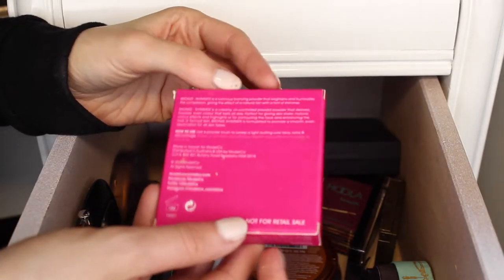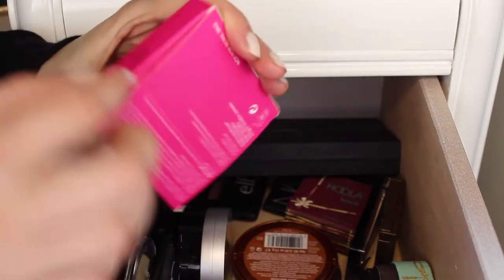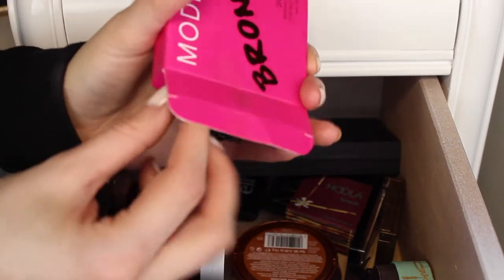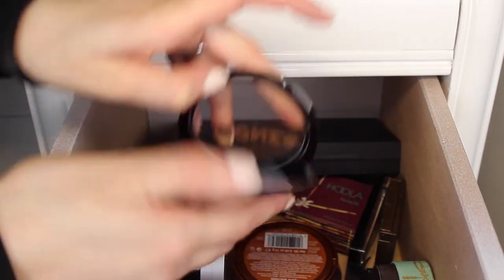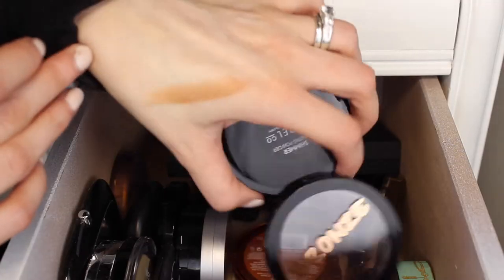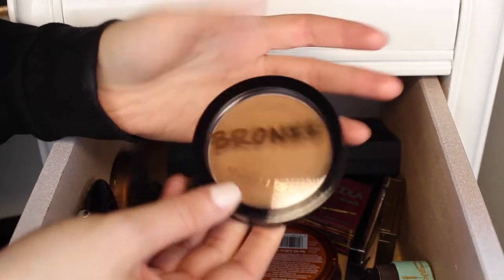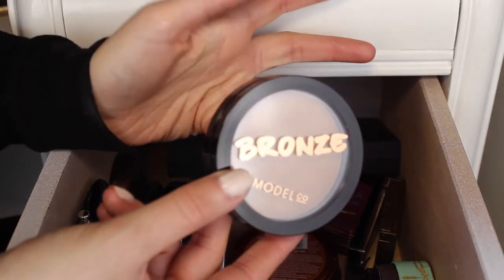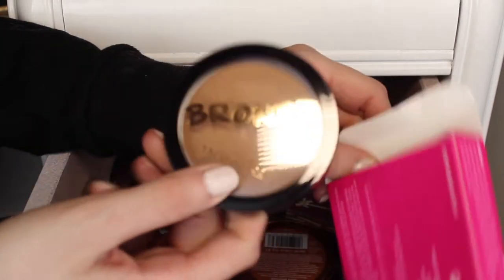Next I have this Model Co bronzer, still in its packaging. I got this in a BoxyCharm. I don't even remember what this looks like. It's actually really cute packaging with a lot of sparkle in it, and it's pretty smooth. It looks like a really pretty bronzer, maybe a little too dark. But I am going to give this one away because I have so many and obviously haven't touched it — I must not have been intrigued by it when I got it.